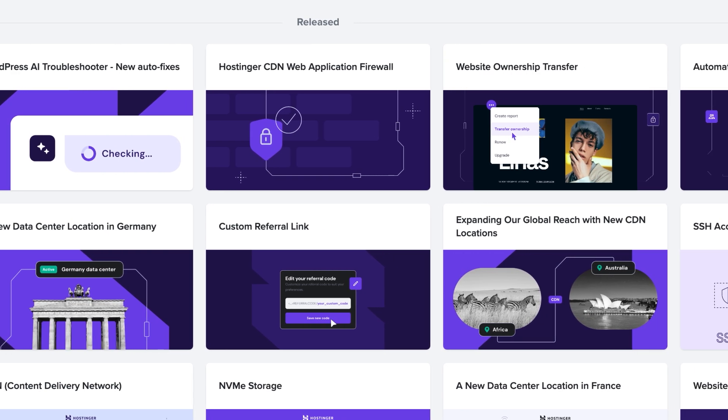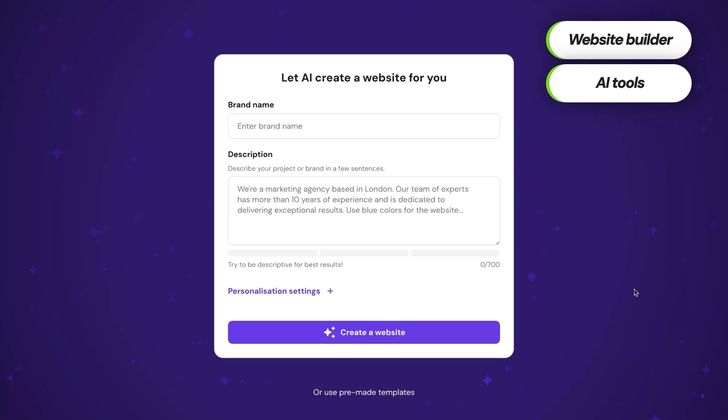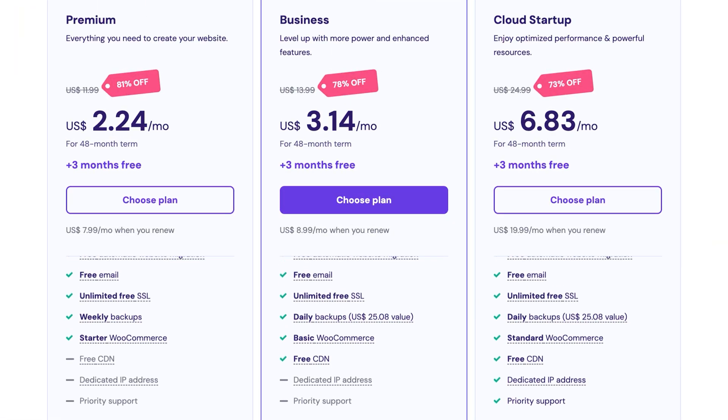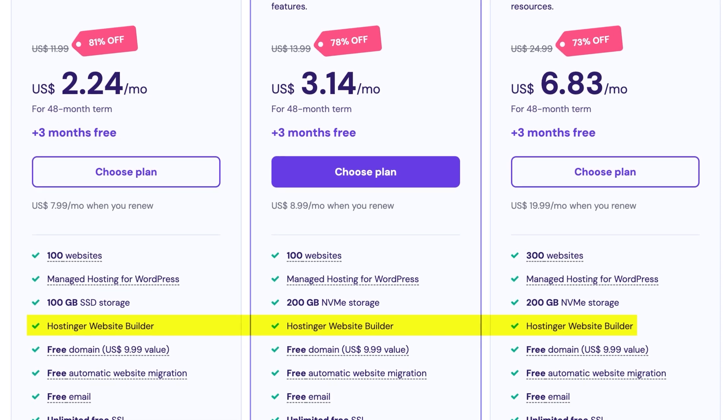If you have no website to host yet and want to build one but have no experience, Hostinger will be the top choice for you. It has its own website builder with AI functionality, which allows you to build a website in minutes or at least give you a great starting point. No prior website building experience is required, and the best part is that this builder comes at no extra cost — it's already included with all Hostinger hosting plans.